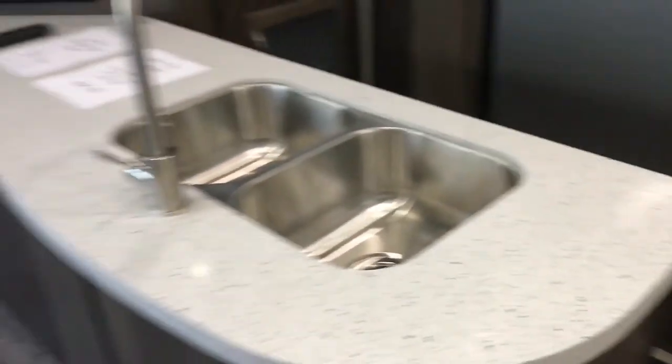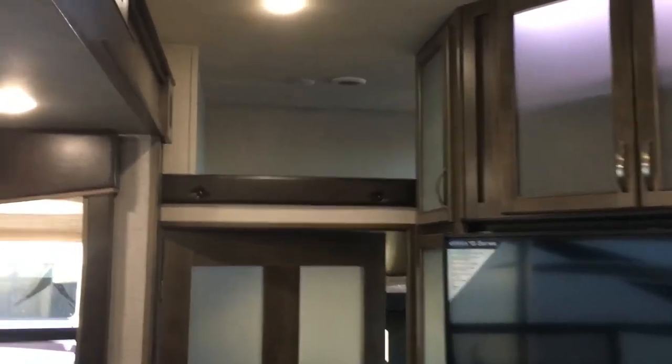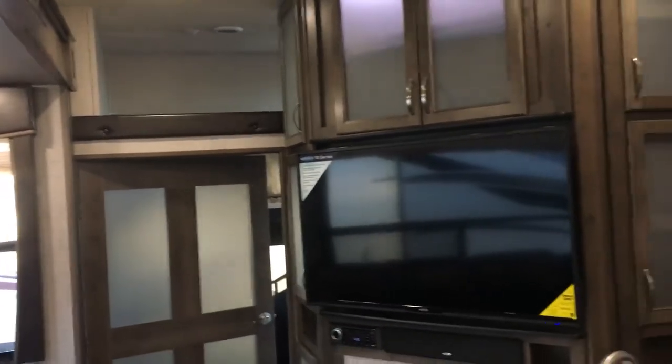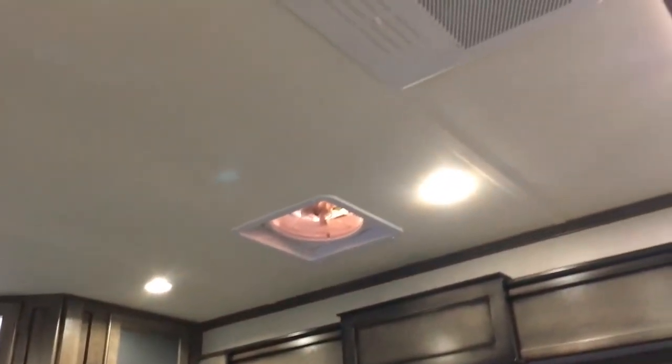Back in the living room area, there's also a loft above for even more sleeping space — easy to overlook. The second AC unit is also located right here. So there are a lot of options for how you want to use this floor plan.